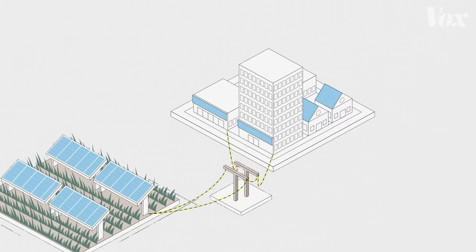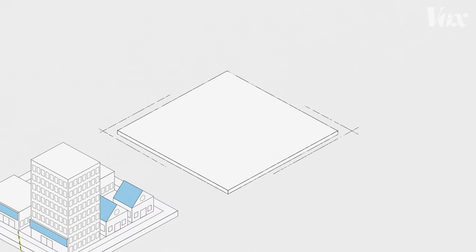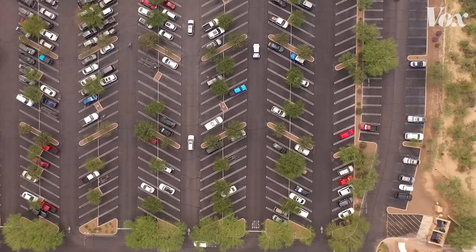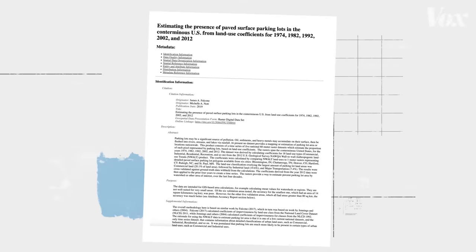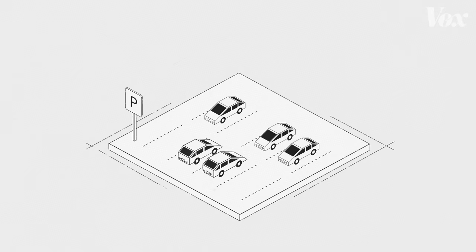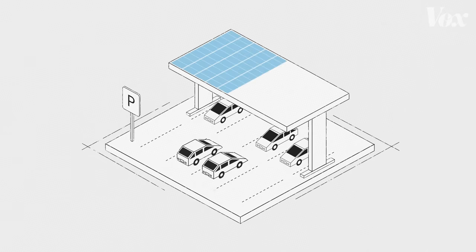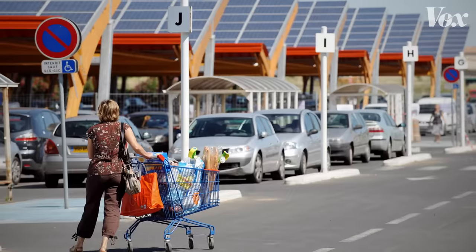One thing that could help address some of these issues would be a kind of large, open, unused space closer to cities. Enter parking lots. The U.S. has a lot of them. Thanks to decades of designing cities around cars, parking lots cover over 5% of developed land. These spaces could play one part in helping to fix solar's land problem if we covered the lots in canopies of solar panels. There is an awful lot of parking lot space in the United States that we can take advantage of — it's already essentially unused, wasted space except for parking underneath it, and it's not even used most of the time.